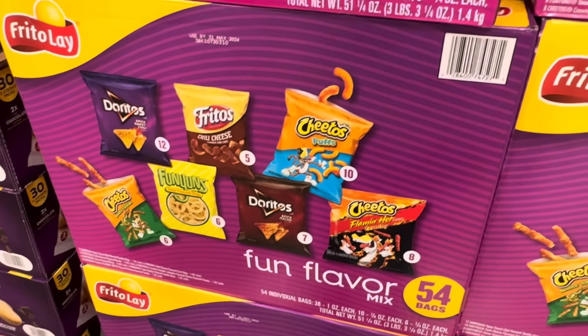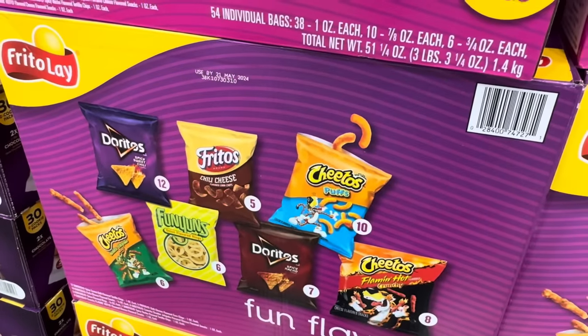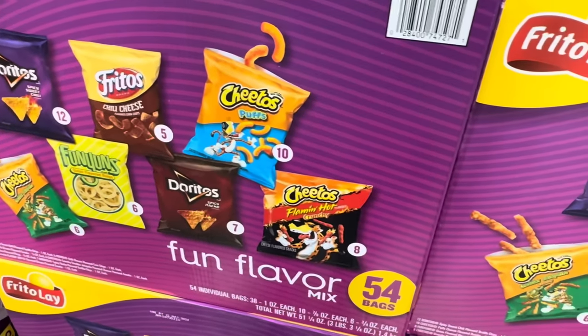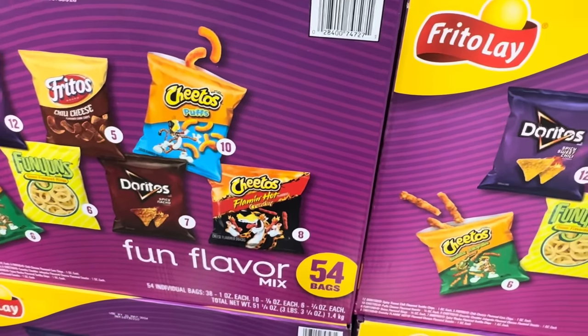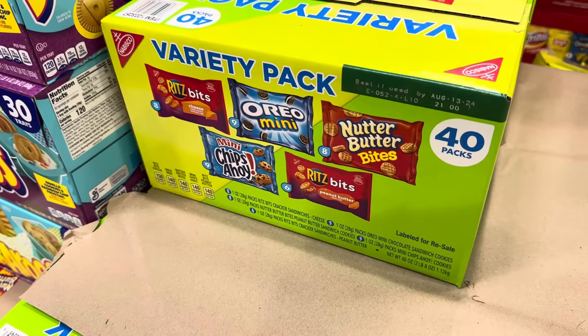We've got a limited time only fun flavor mix with 54 bags. You're going to get Doritos Spicy Sweet Chili, Chili Cheese, Cheeto Puffs, Cheddar Jalapeño Cheetos, Funyuns, Spicy Ranch Doritos, and Flamin' Hot Crunchy Cheetos — 54 bags total. It is limited time, $19.99. Variety pack coming at you.